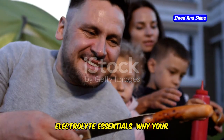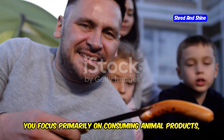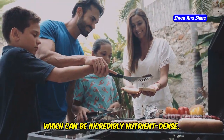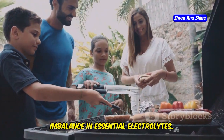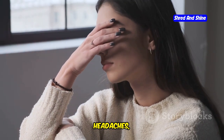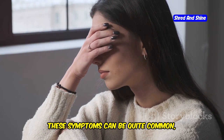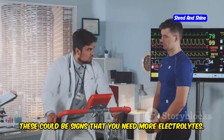When you embark on a carnivore diet, you focus primarily on consuming animal products, which can be incredibly nutrient-dense. However, this diet can sometimes lead to an imbalance in essential electrolytes. Are you experiencing fatigue, headaches, or muscle cramps on your carnivore diet? These symptoms can be quite common, especially during the initial transition phase, and could be signs that you need more electrolytes.